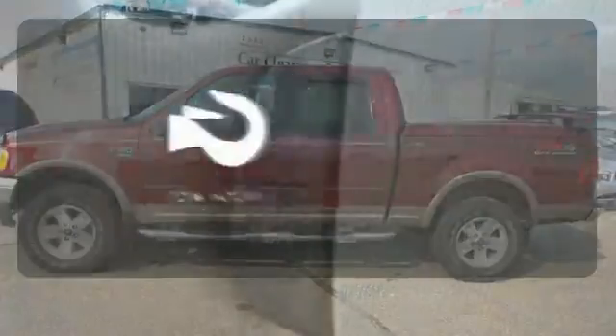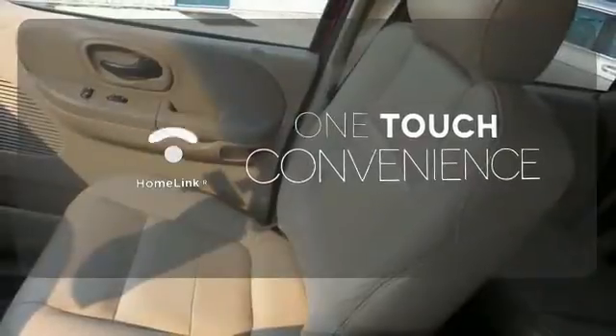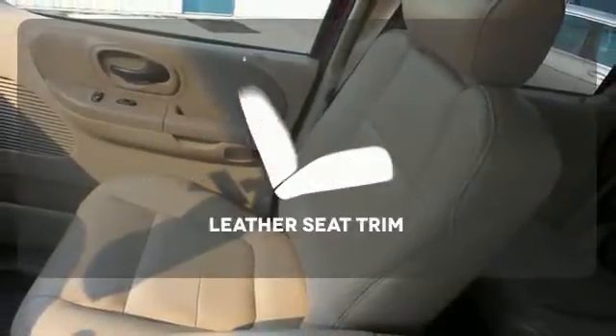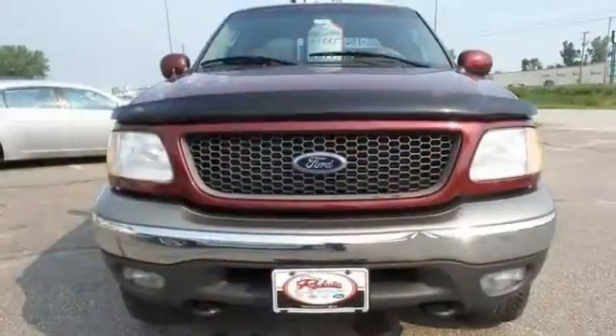No job is too tough when you have tow hooks. With Homelink, one touch makes your arrival as welcoming as if you'd never left. The leather seat trim offers style and durability. This F-150 has what it takes to get the job done.